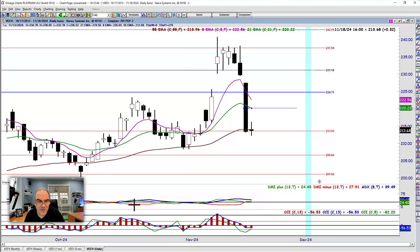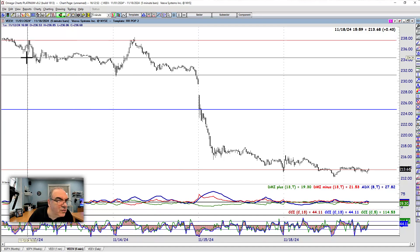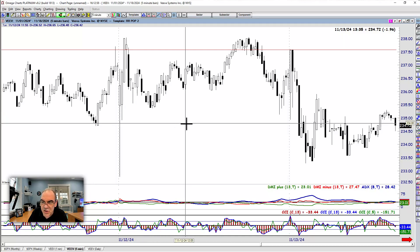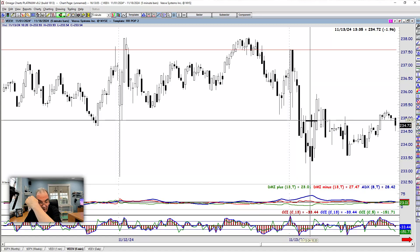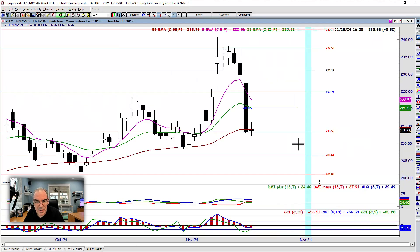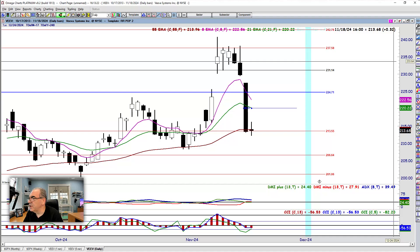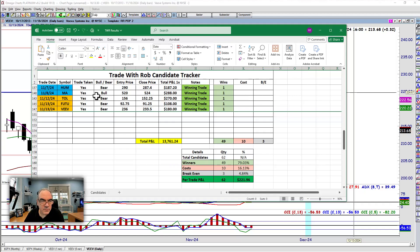If we go look at the 13th on VEEV on the five-minute chart — this is 12/13. We got down and we closed right at that FIB line, then dropped immediately from there and we take the entry. The entry came in on VEEV right at 236. Off that 237.50, we got out at 236 and we got out at 233.50 near the end of the day. Another candidate didn't trigger. So 108 on FUTU, 180 on VEEV.